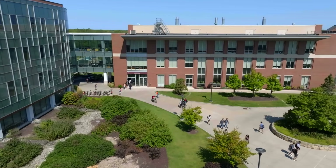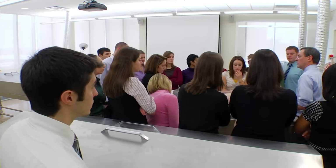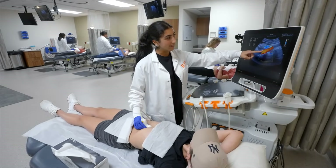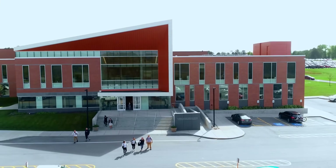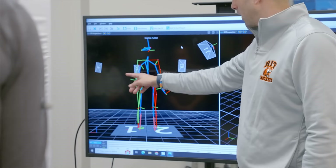Now, let's visit the College of Health Sciences and Technology. This high-tech center has everything from a cadaver lab, to a diagnostic medical sonography scanning simulator, to a physician assistant training lab. And at the Wegmans School of Health and Nutrition, you'll find top-notch simulations and research facilities for behavioral science.